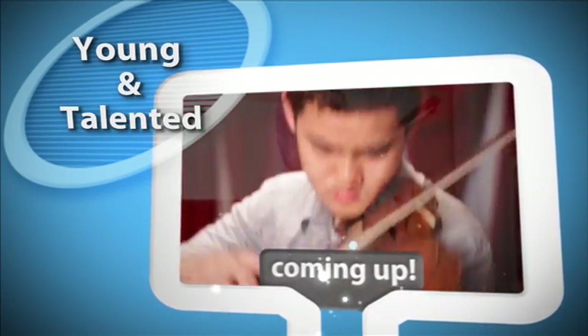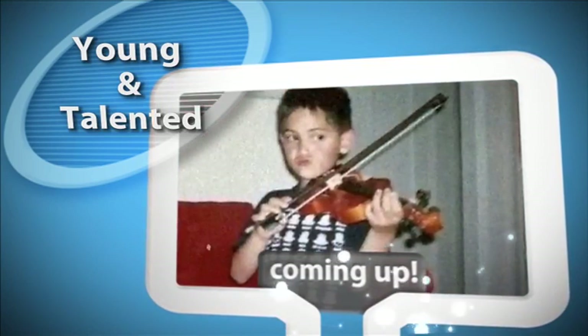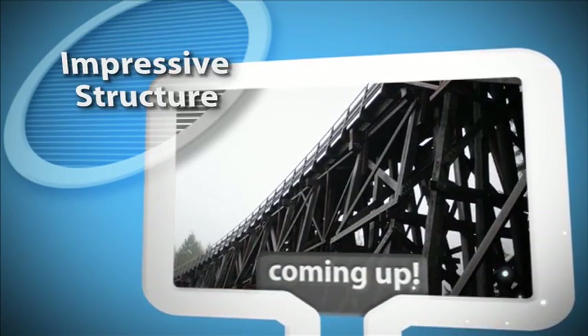Still to come today: dedicated to greatness from the age of five, and an island adventure at the Kinsel Trestle.